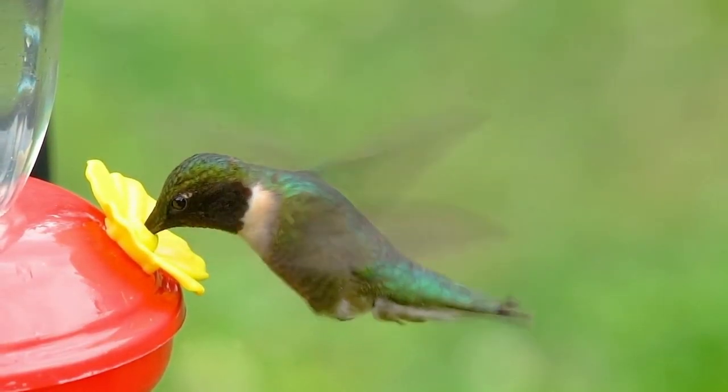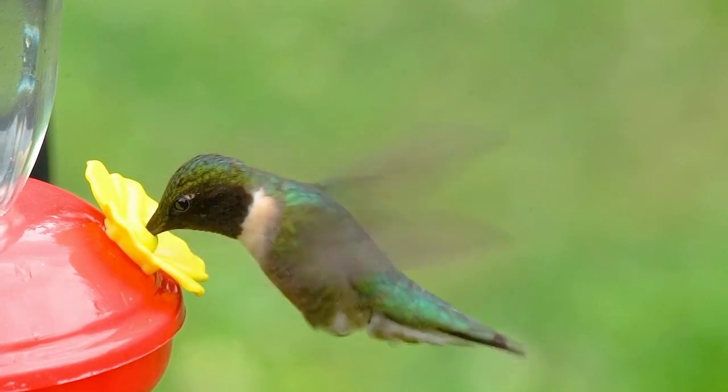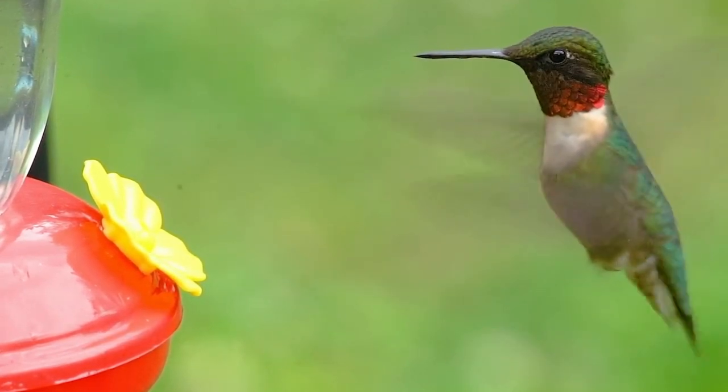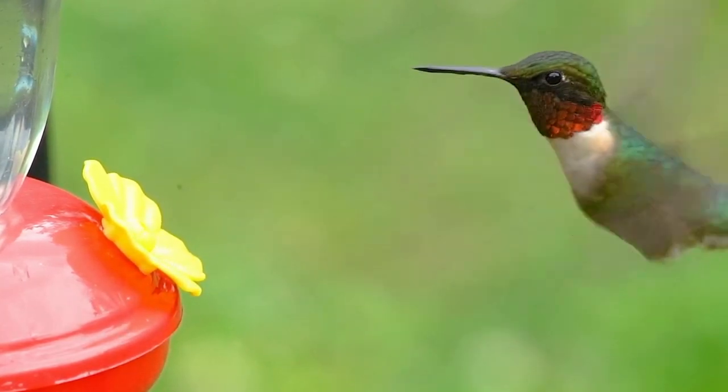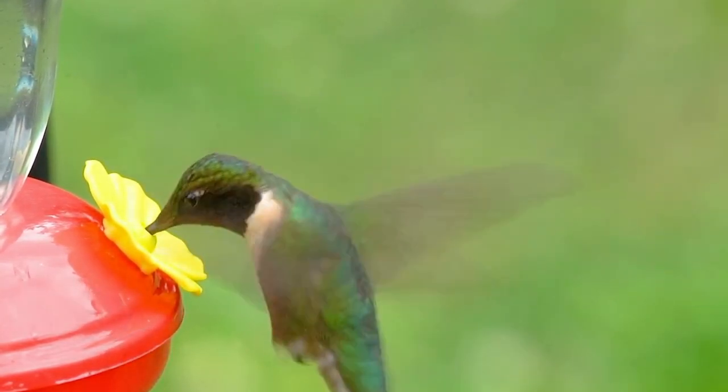1. Bright Colors. Hummingbirds are attracted to brightly colored flowers, especially in shades of red, orange, and pink. These colors are easily visible to the birds and help them locate the flowers quickly.